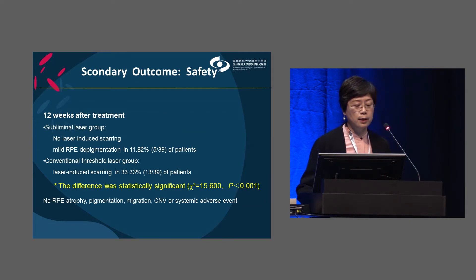For safety at week 12, fundus imaging was evaluated. In the subliminal threshold laser group, no laser-induced scarring was detected — only mild RPE depigmentation in five cases was noted. In the conventional threshold laser group, laser-induced scarring was found in 13 patients. The difference was statistically significant.